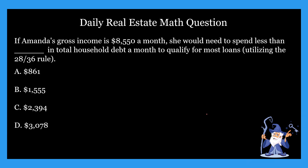Hopefully you guys came up with your answer on this one — and hopefully the correct answer. The correct answer is D, $3,078.